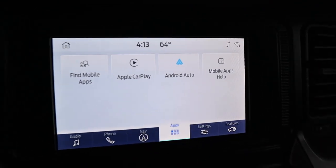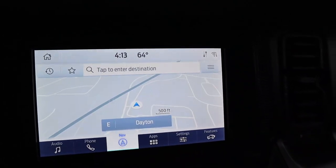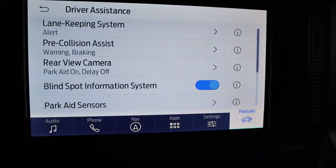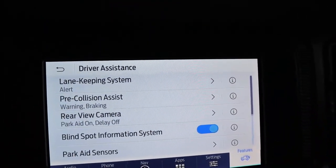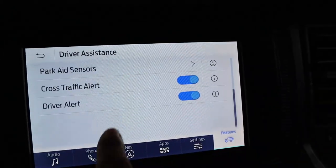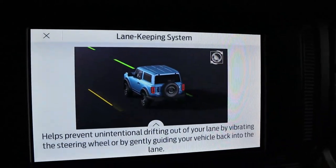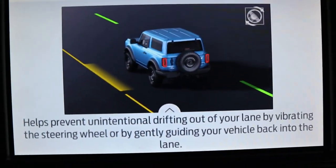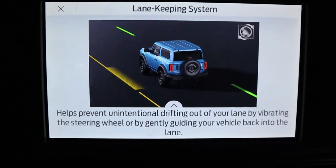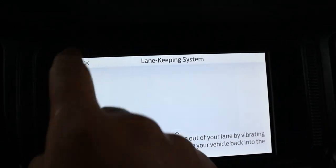Back inside — you've got Android Auto, Apple CarPlay, navigation, and Ford's trail features if you choose. Driver assistance covers lane keep assist, pre-collision assist, rearview cameras, parking sensors, cross-traffic alert, and driver alert — it's all there. You can click on any of them to learn more about what each system does, like what the lane keeping system actually does.